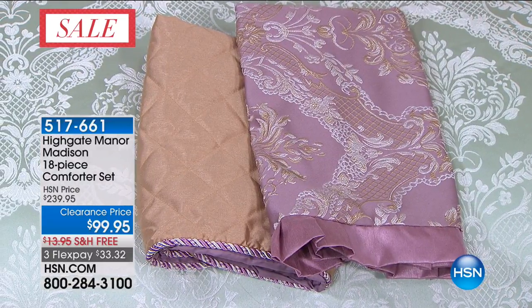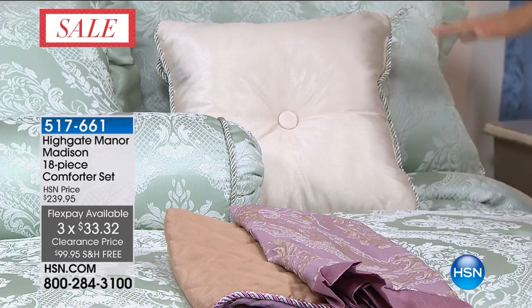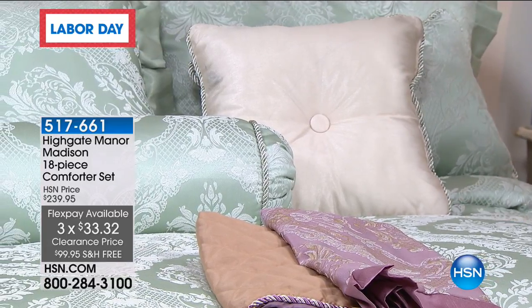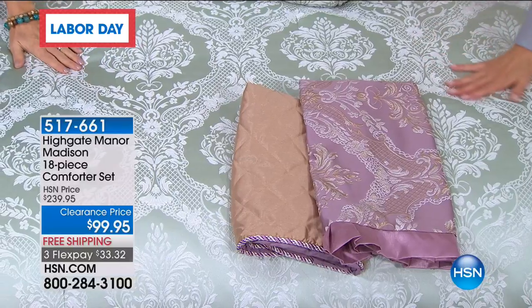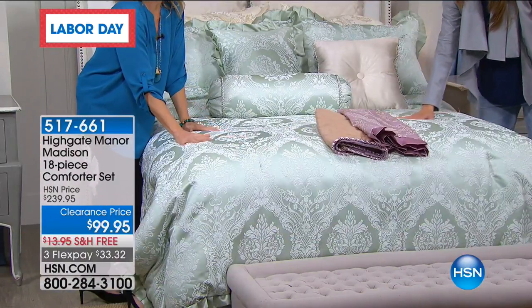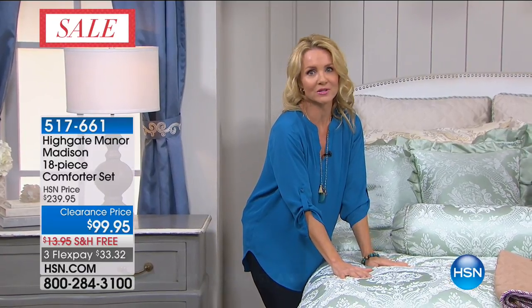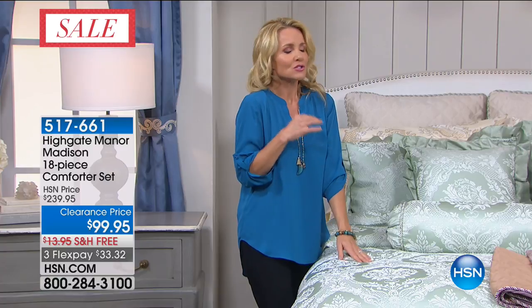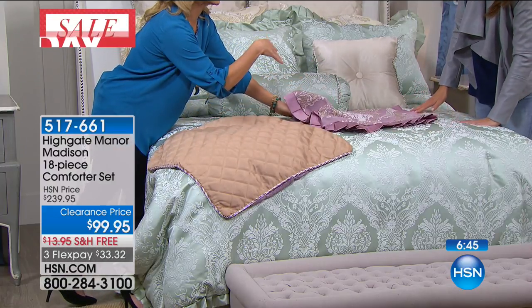Three colors: ivory, lavender, and sage. Sizes: full-queen, king, and California king. The ivory is very limited — we only have it in the full. The sage is on the bed: a soft pastel, beautiful color. This is Highgate Manor, so we're talking about a classic damask in a woven jacquard. That means the design is actually woven in. Believe it or not, it's machine washable. The lavender has a little nod more to a mauve color — a dusty rose. When it comes to the sheets, all sheets are ivory regardless of which color you choose.